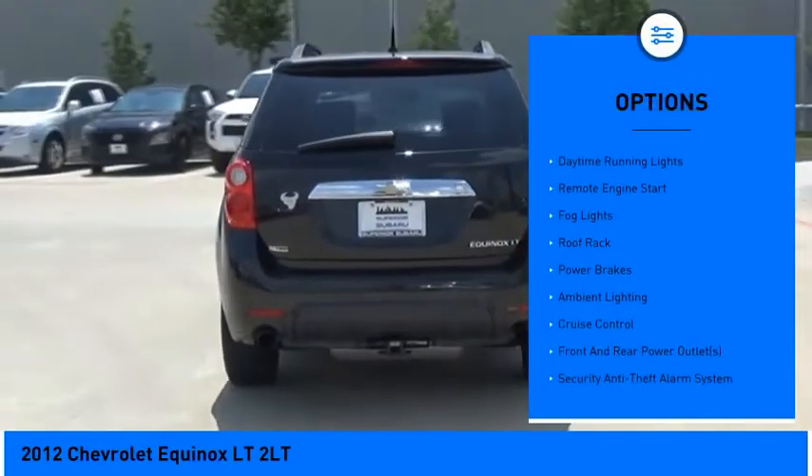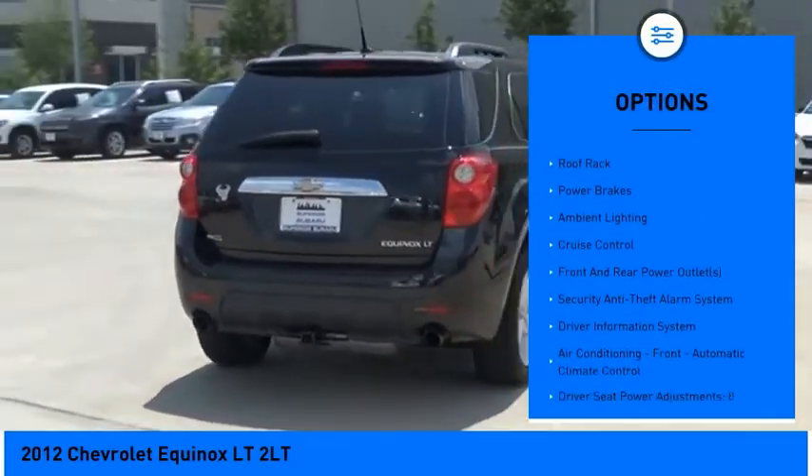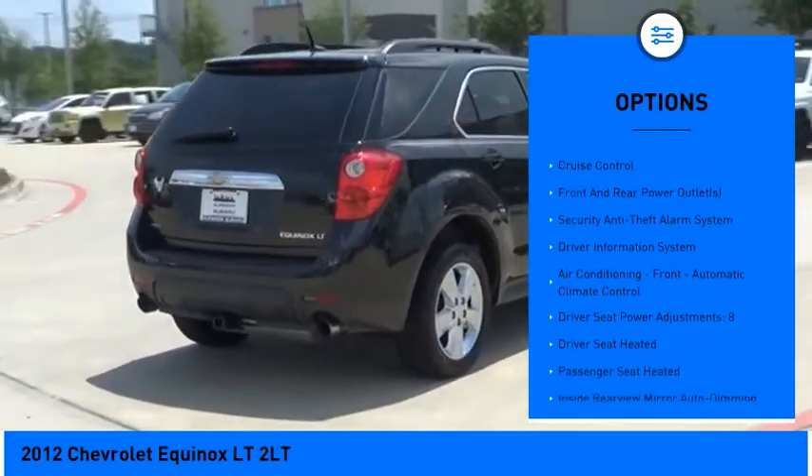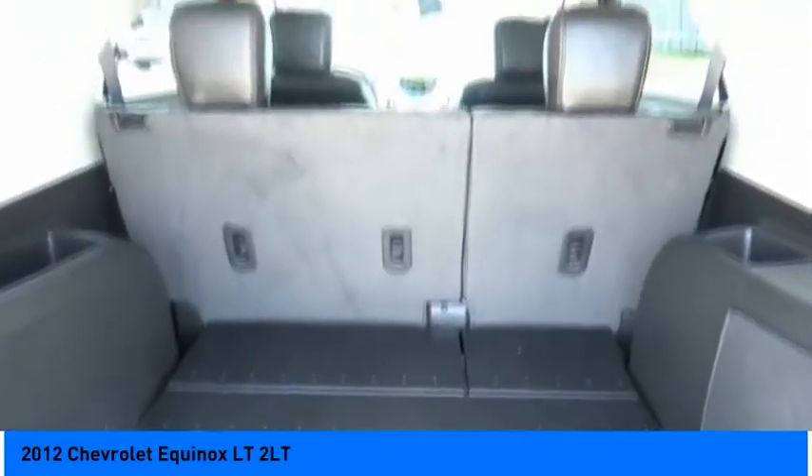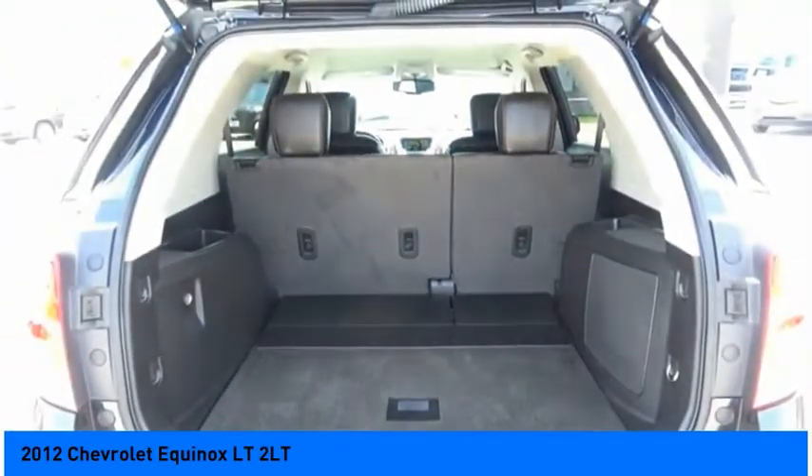Traction control, stability control, daytime running lights, remote engine start, fog lights, roof rack, power brakes, ambient lighting, cruise control, and front and rear power outlets.